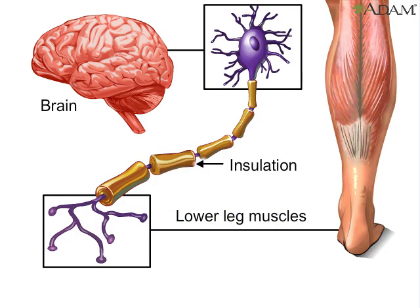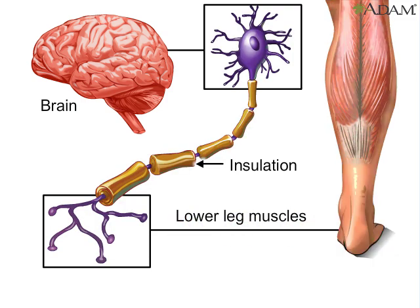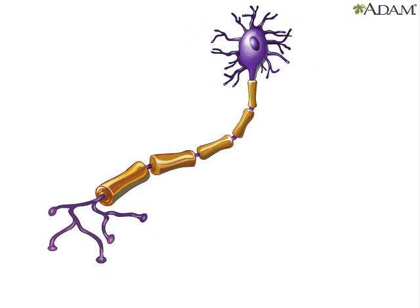Many neurons are insulated like pieces of electrical wire. The insulation protects them and allows their signals to move faster along the axon. Without it, signals from the brain might never reach muscle groups in the limbs. Motor neurons are responsible for voluntary control of the muscles all over the body.